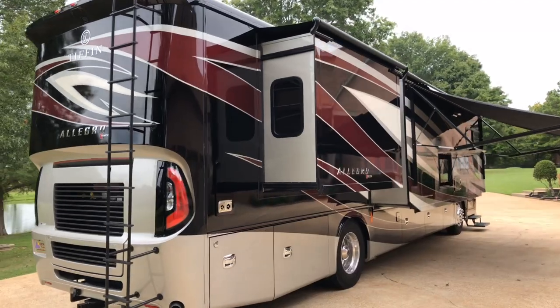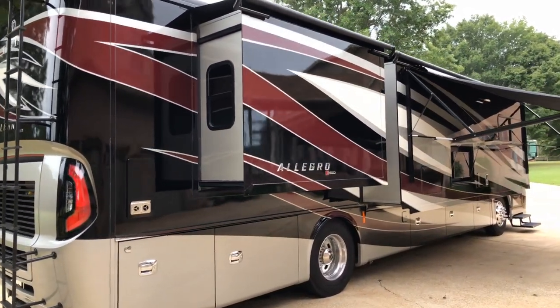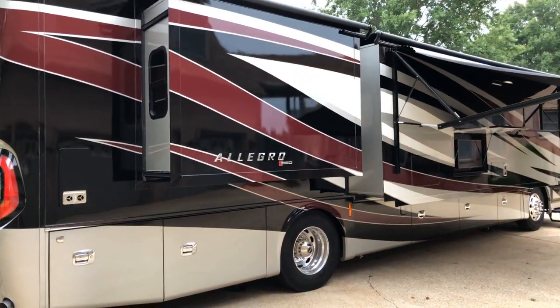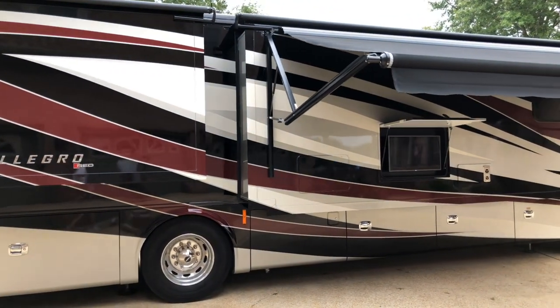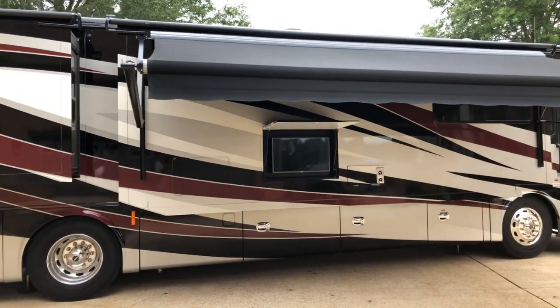That gives you 10,000-pound towing capacity and plenty of power. It's got a nice full-body paint — this is the maroon coral paint scheme. Beautiful, with 22.5-inch aluminum wheels and Michelin tires.